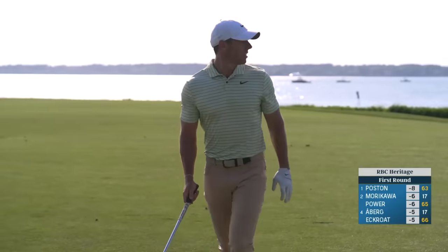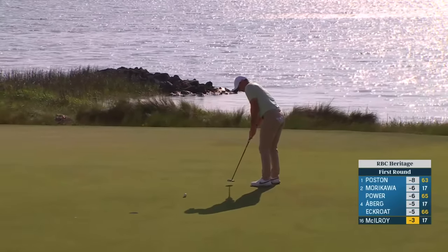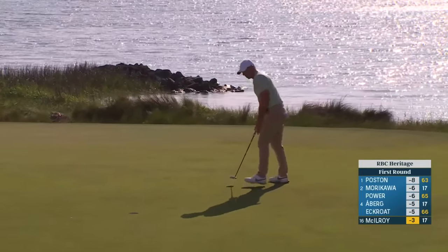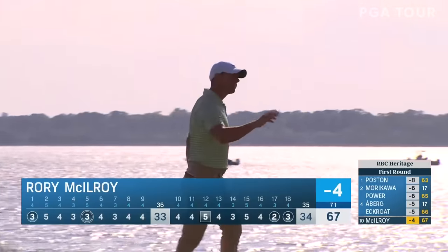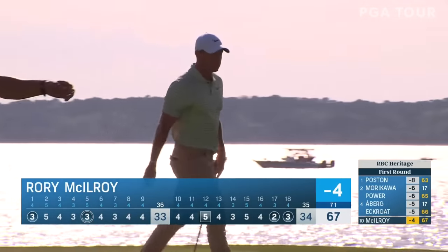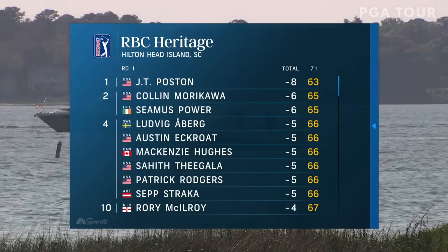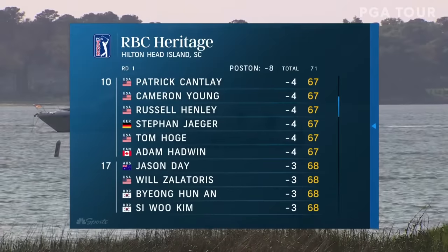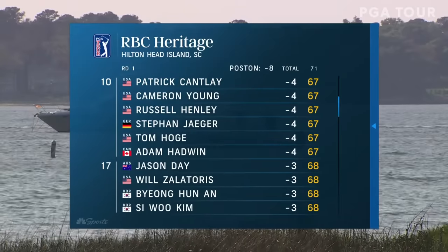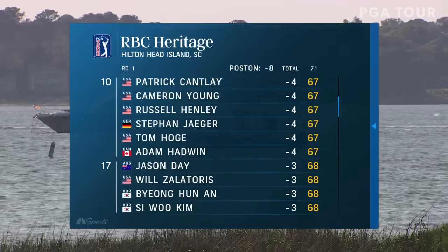He just drops it out of the sky, allowing him about a 12-foot birdie putt. There you go — McIlroy with a birdie-birdie finish and he moves to four under par. Morikawa is also in the mix. We will see Scotty Scheffler and Jordan Spieth tomorrow here on Golf Channel. Good start for Rory McIlroy — he's only four shots back after a 67.